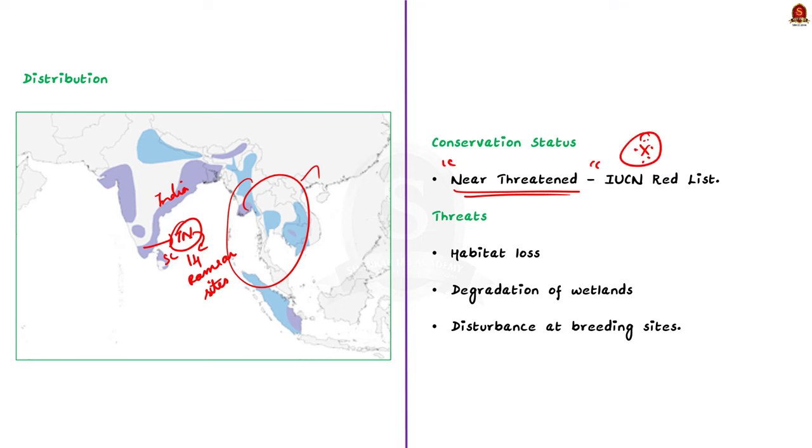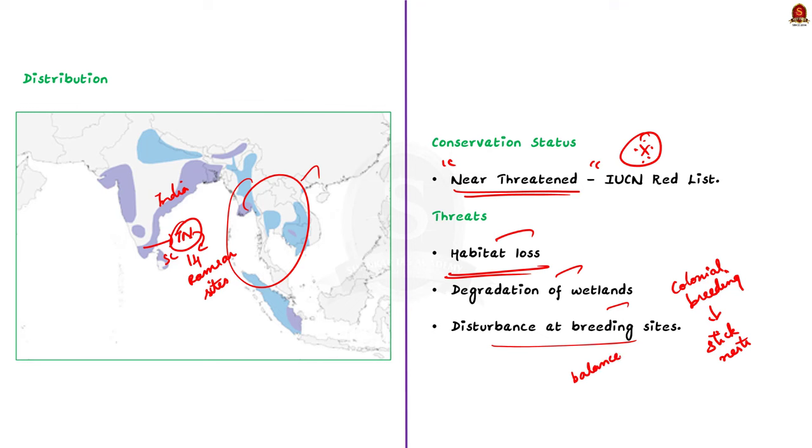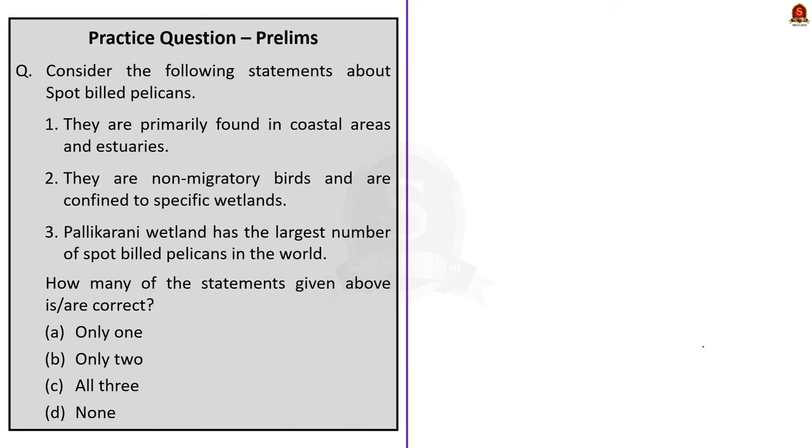These species face various threats due to habitat loss, degradation of wetlands and disturbance at breeding sites. They breed colonially in trees by building large stick nests, and these breeding colonies are highly sensitive to disturbance which can affect nesting success. As fish-eating birds, spot-billed pelicans play a vital role in maintaining the balance of fish populations in their habitats.